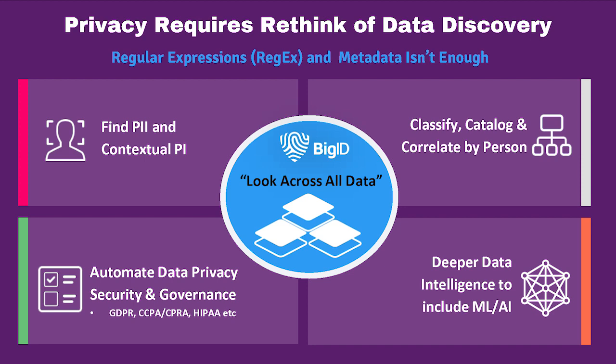Traditionally, discovery has always been classification-based, but in the case of privacy you really need to go to a deeper level into the data itself to be able to create controls at the data level. When we started to create the data discovery product, we thought that metadata-based or regex-based discovery isn't going to be enough — we've got to find the business context of the data, we've got to contextualize any personal information. Any level of data understanding has to be from the perspective of the individual as a person, classifying the data and correlating it all back to the individual to which it really belongs.